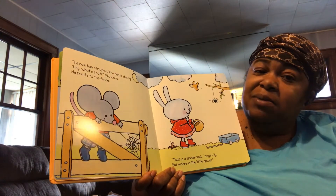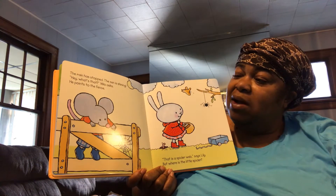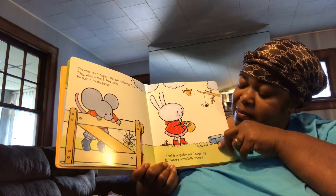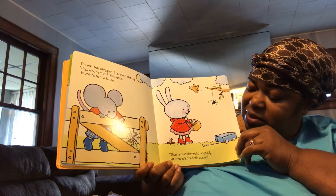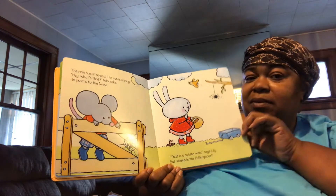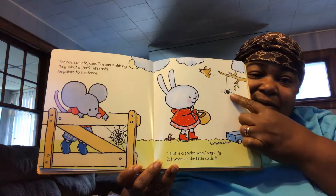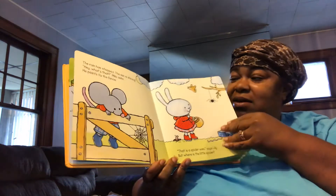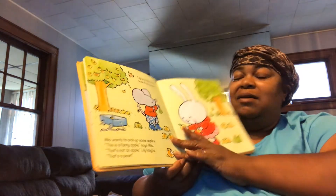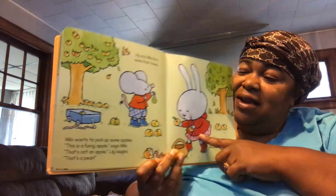The rain has stopped, and now the sun is shining. Hey, what's that? Milo asks. He points to the fence. That's a spiderweb, says Lily. But where is the little spider? Do you see the little spider? Right there is the little spider. Look where the little spider is now, hanging from his tail.